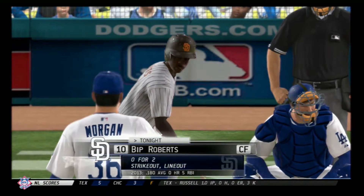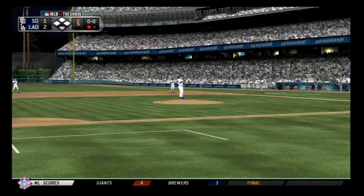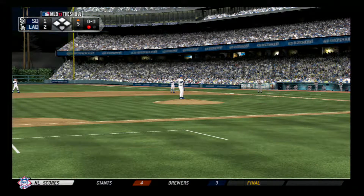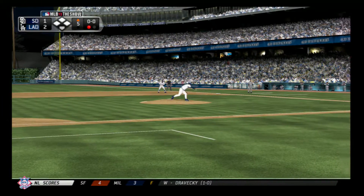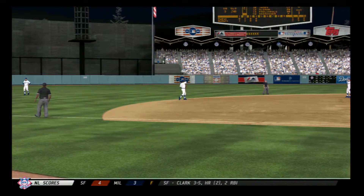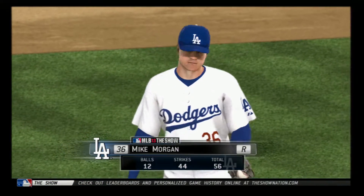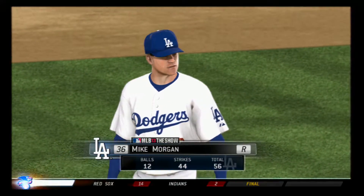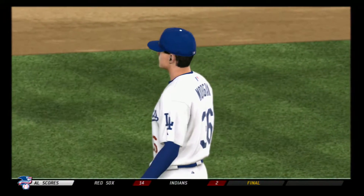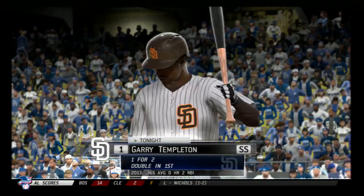Roberts will dig in now. He's struck out and lined out in his first two at-bats. First pitch here is popped a mile high into the air — way up there, but playable on the infield. Gonzalez comes on and makes the catch in shallow left for out number two. Sometimes this is all you have to do — throw a ton of strikes and keep the ball in the yard. It's worked for him so far. Gary Templeton will stand in. He's one for two so far.